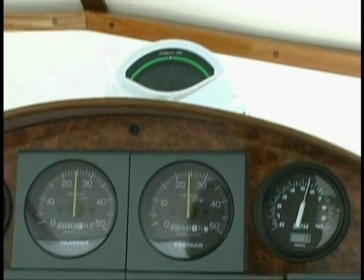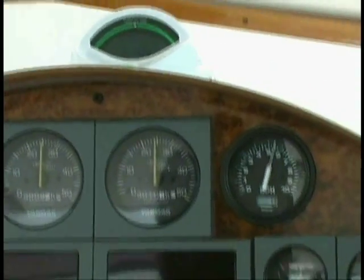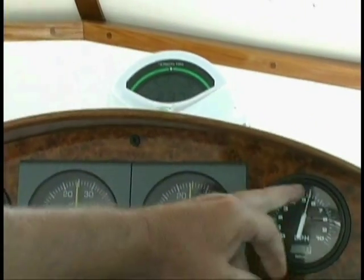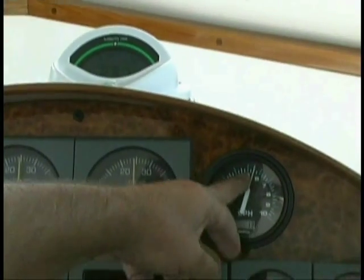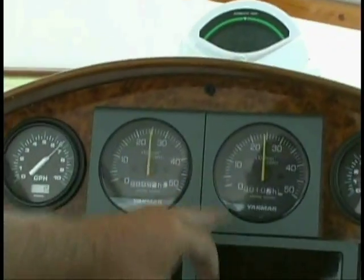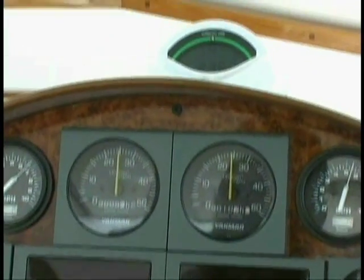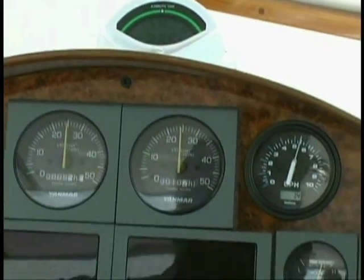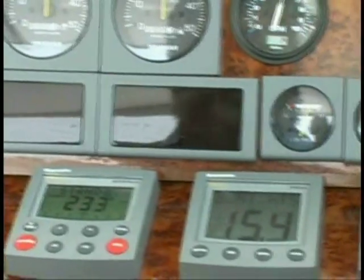And we're only running on 140 horsepower diesels. There's our fuel burn right there — just a little over five gallons per hour. There's the tachometer at 2,500 RPM, and here we are doing 15 and a half knots, about 17 miles an hour.